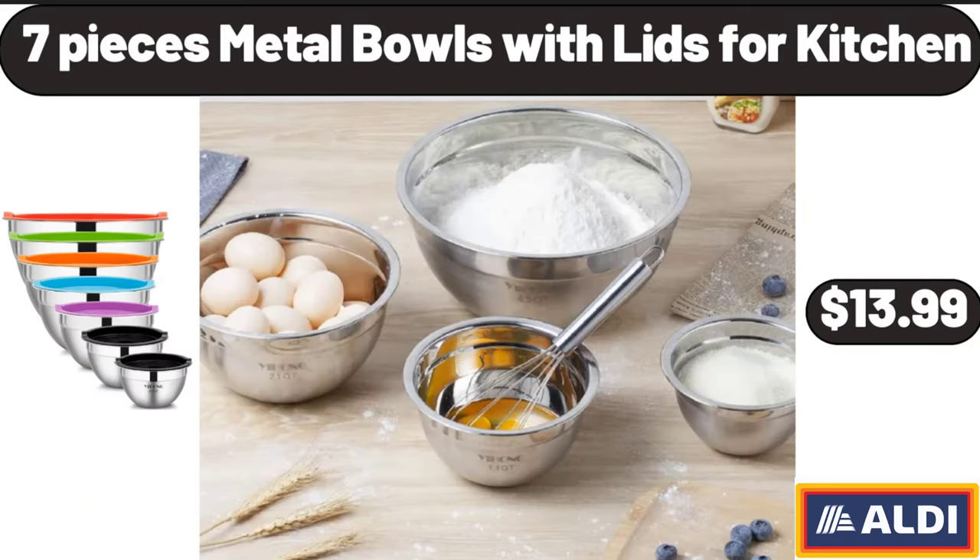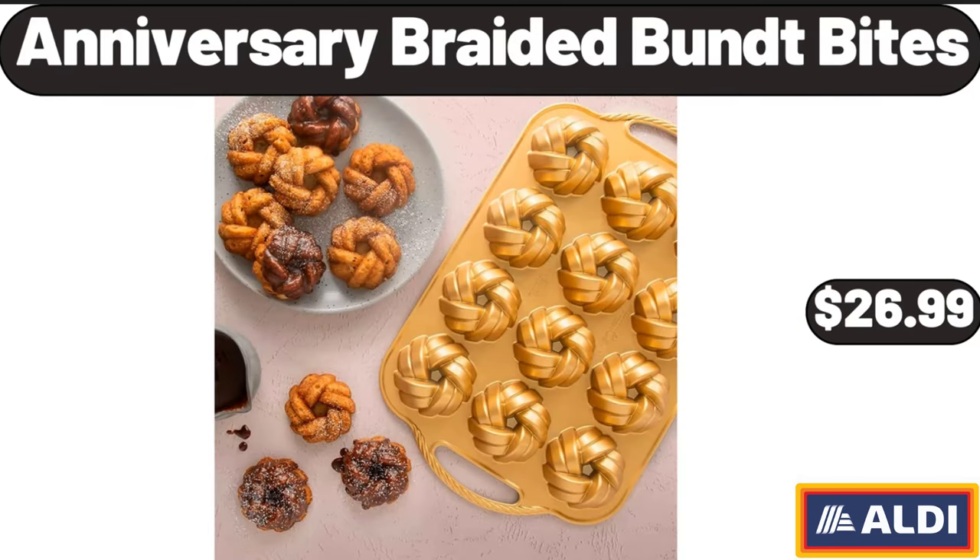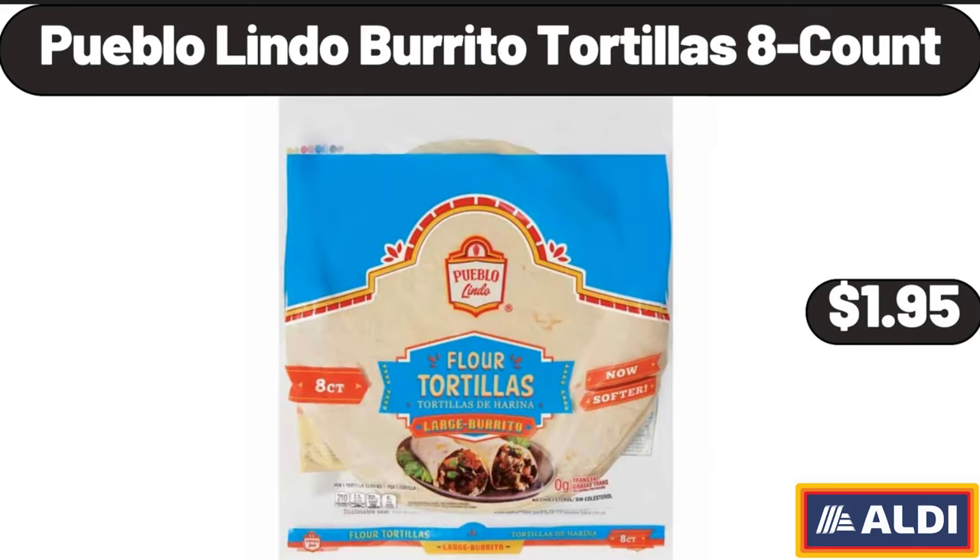7-Pieces Nettle Bowls with Lids for Kitchen, $13.99. Anniversary Braided Bunt Bites, $26.99.